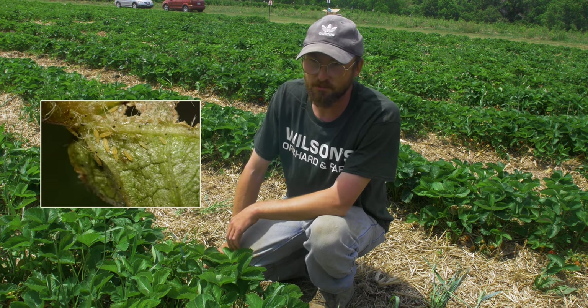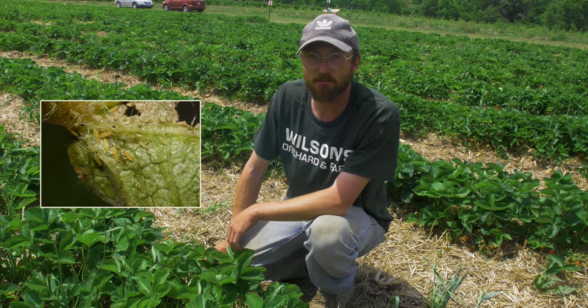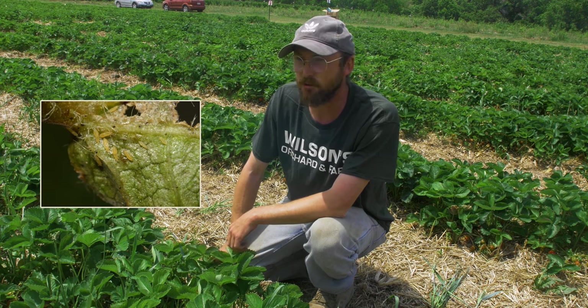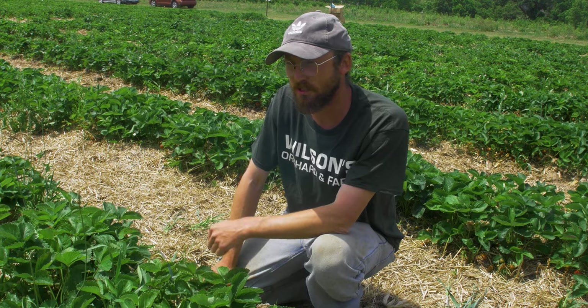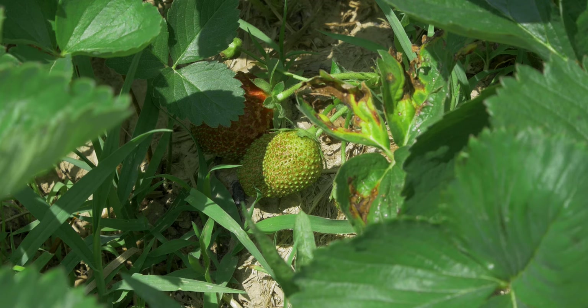Chili thrips can be a problem on numerous different vegetable and fruit crops. There's a bunch of thrips that attack pears, especially out on the west coast. What we have identified getting at our strawberries this year is western flower thrips.